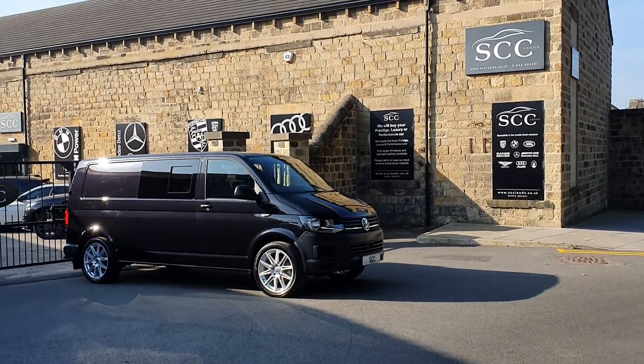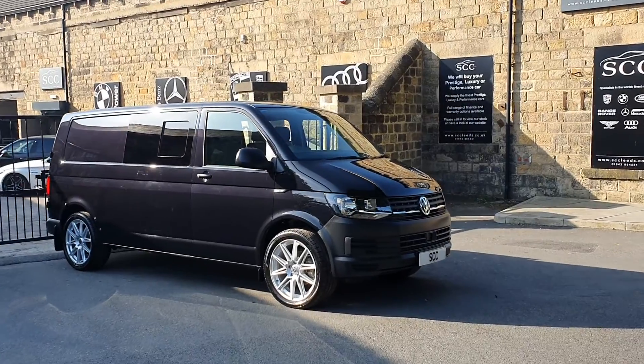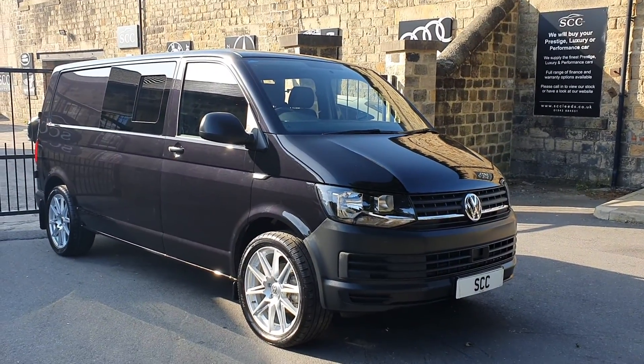Oh good morning! Lovely fresh bright morning here at SCC. Thank you very much indeed for joining us here looking at this Volkswagen van that we've got in stock today.